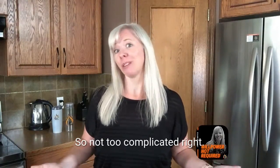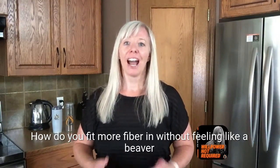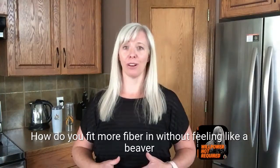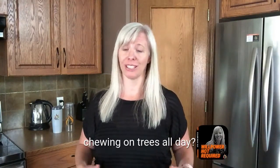So not too complicated, right? Now here is where the tips come in. How do you fit more fiber in without feeling like a beaver chewing on trees all day?